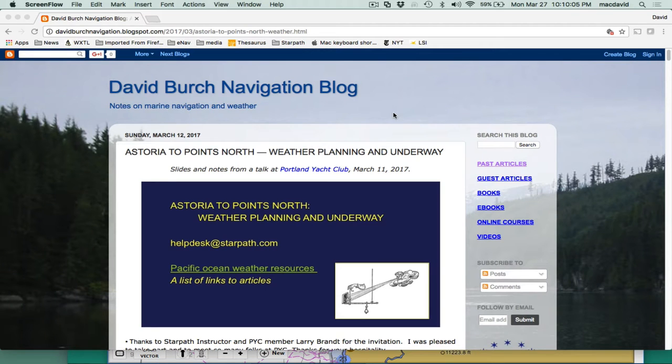Hello, this is David Birch at Star Pass School of Navigation with an experimental video. I want to go over a talk that was presented at the Portland Yacht Club on March 11th about sailing on the ocean route from Astoria up to points north. The slides, links, and everything are online in our blog post, and I'll put a link to that in the description. This video is just to show you what's there, and if you see points of interest, you can go to the blog and track down the details.